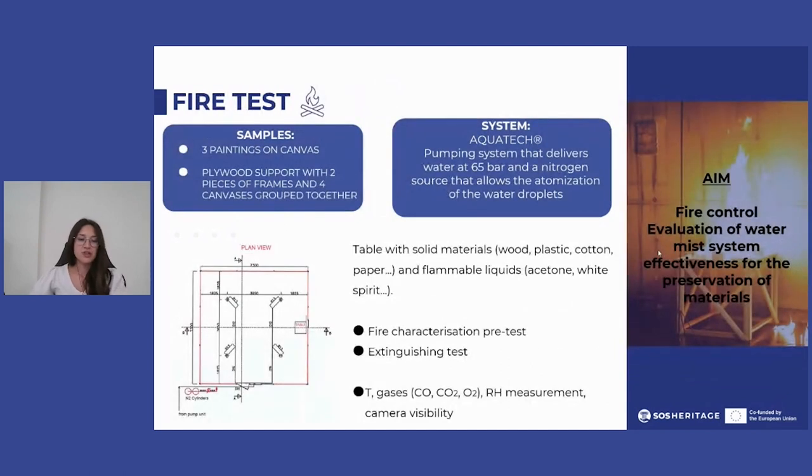For the fire test, it was conducted in an experimental scenario with a free painting and a plywood support on which two pieces of frame, four pieces of canvas, and one painted board were grouped and positioned at different heights on the wall.